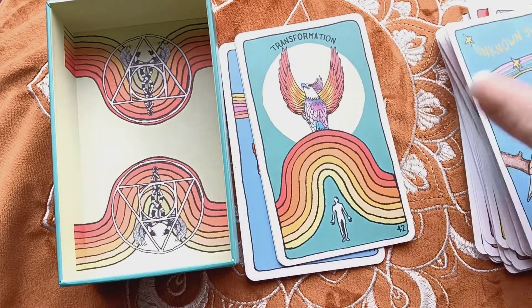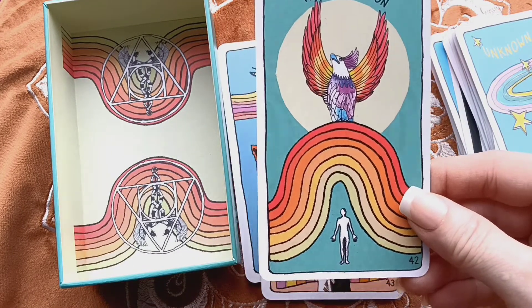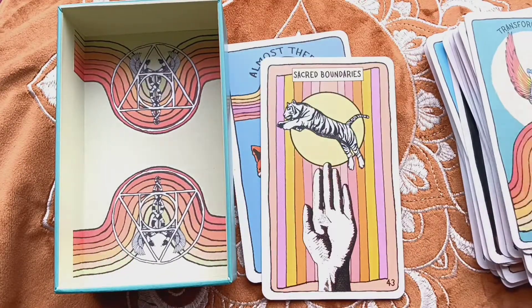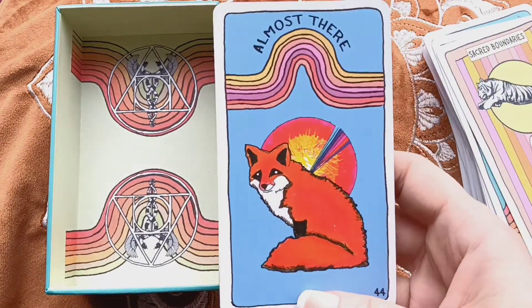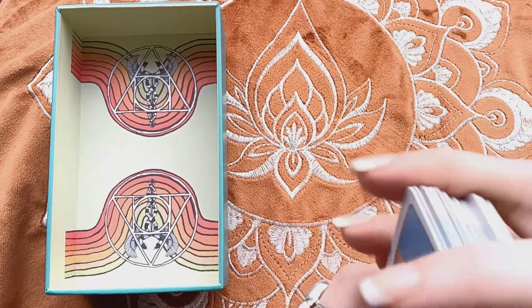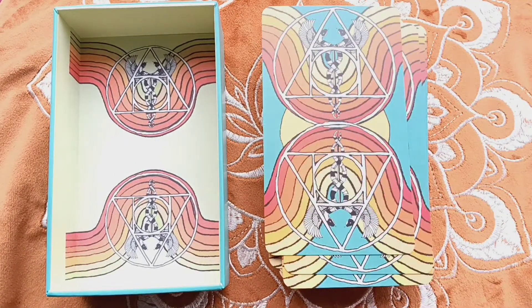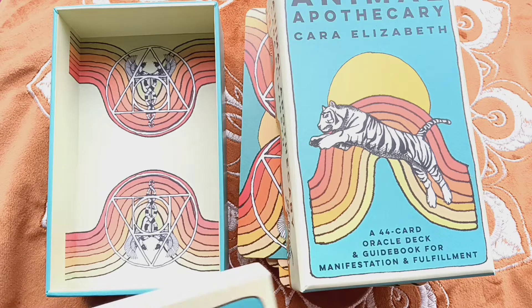The book has a little more explanation of the card meaning. We have that rainbow swirl. It's a nice size — I'm really comfortable with it in my hand; I have smaller hands and I really like this. Again, this is the Animal Apothecary, not yet released — a 44-card oracle deck and guidebook.